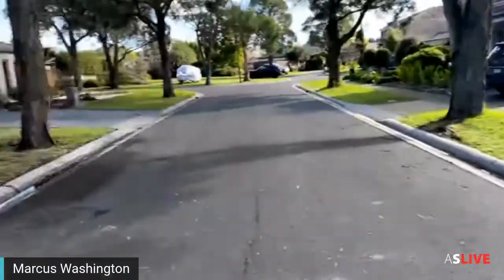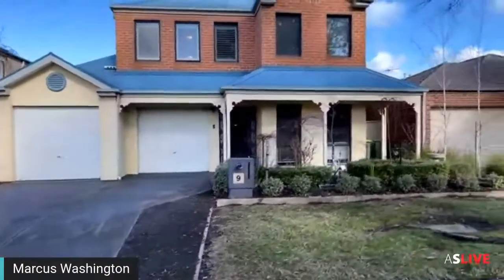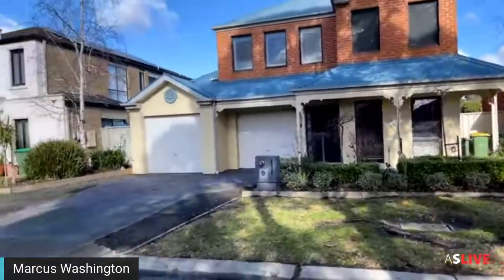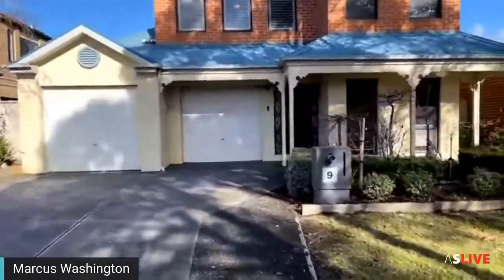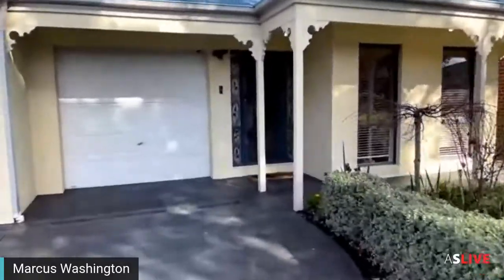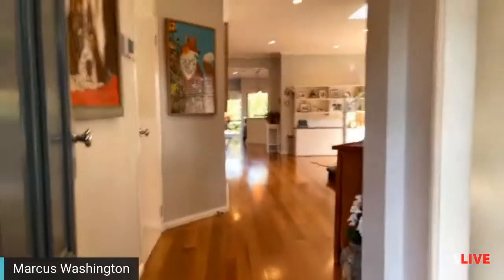Here we are at the front of the home. We've got a double garage, some really low maintenance gardens, and two car spots comfortably in the driveway — plenty of room. At the front there's a security door, and as you can see we've got concrete right around the property.